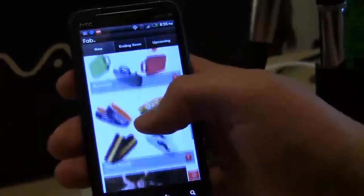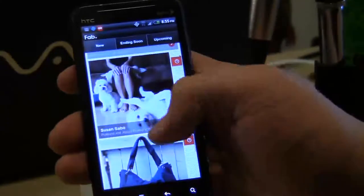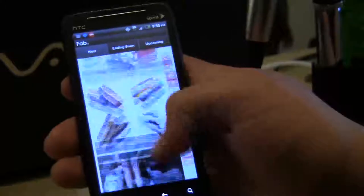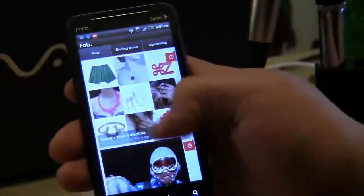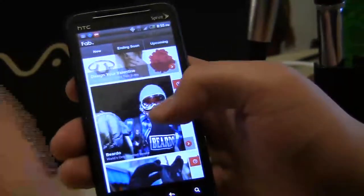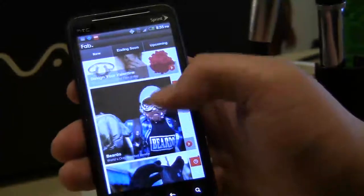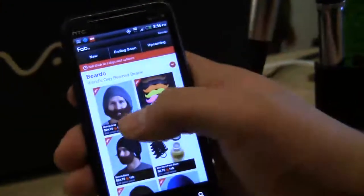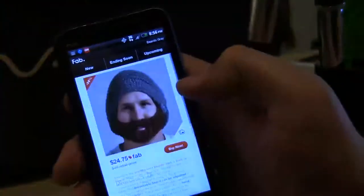They're only up for sale for a certain period of time and then they go off, and once it's gone, it's gone for a while. This one I'm actually interested in because I'm a closet hipster and I want to buy a Beardo, which is a hat with a beard covering your face as this guy is demonstrating.